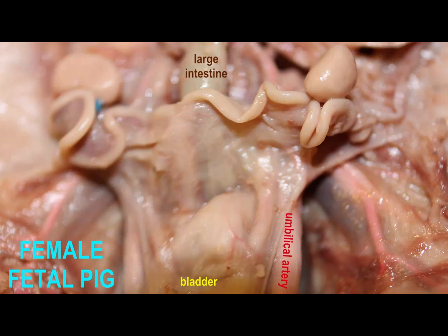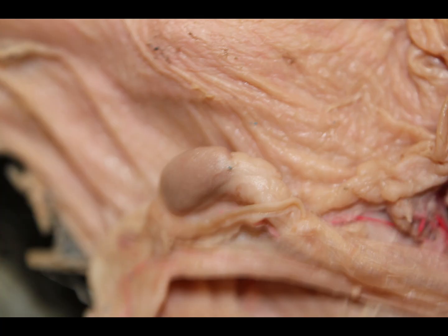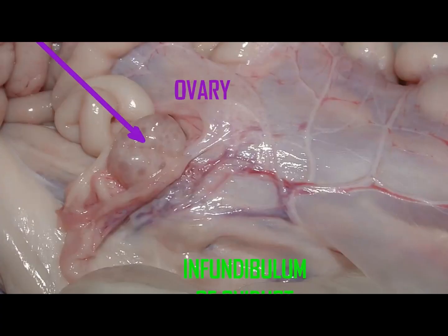There are a number of ligaments which anchor these reproductive structures, such as the broad ligament, which anchors most of the uterus. Obviously, in adults, these reproductive structures can become more prominent and can change. In males, for example, the testes will descend into a scrotum, which they have not yet done in this stage of fetal development.